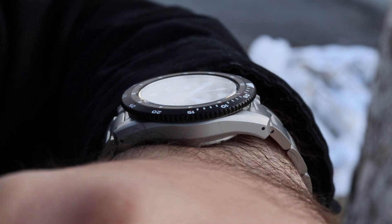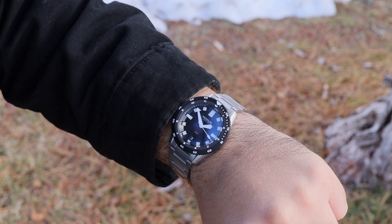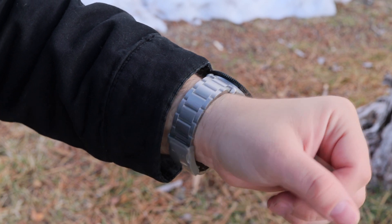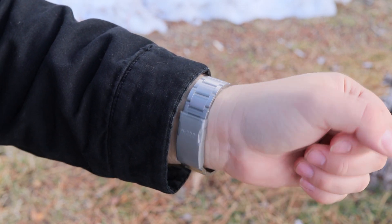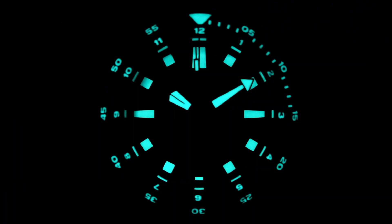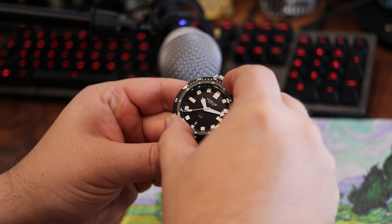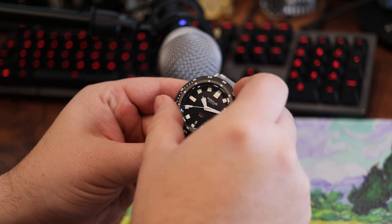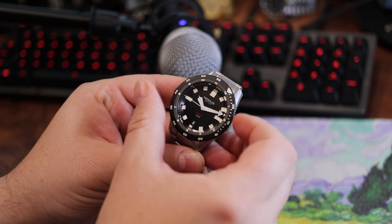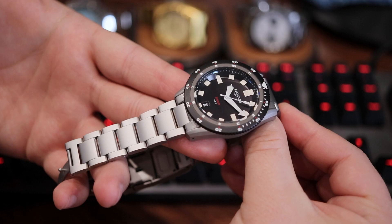For the pros: I like the size — it's a larger-wearing small watch or a smaller-wearing large watch. I like the toolish nature, the fit, the lume, the bezel action, and the new NodeX clasp with enhanced bracelet adjustability. For $575, this carries solid value for money, which is always a good thing in today's watch market.